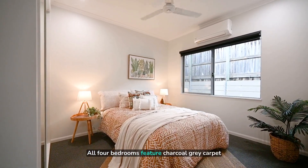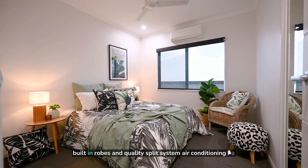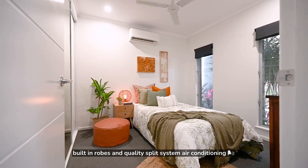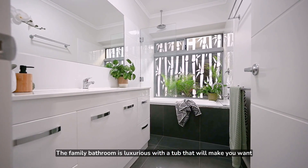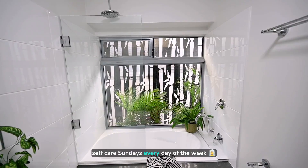All four bedrooms feature charcoal grey carpets, built-in robes, and quality split-system air conditioning. The family bathroom is luxurious with a tub that will make you want self-care Sundays every day of the week.